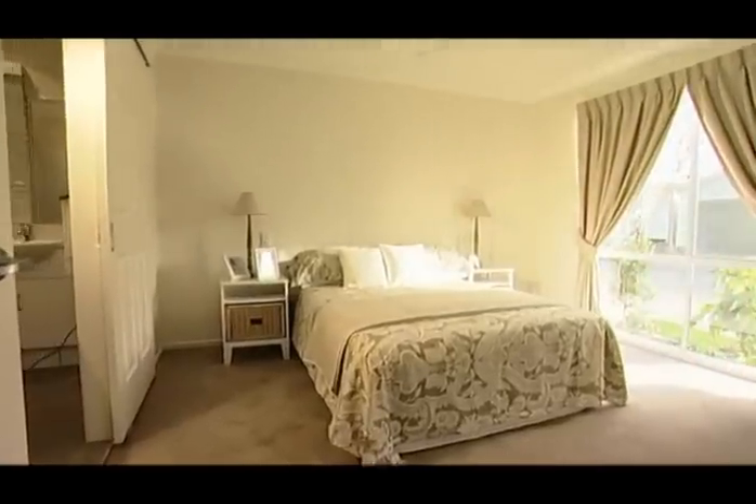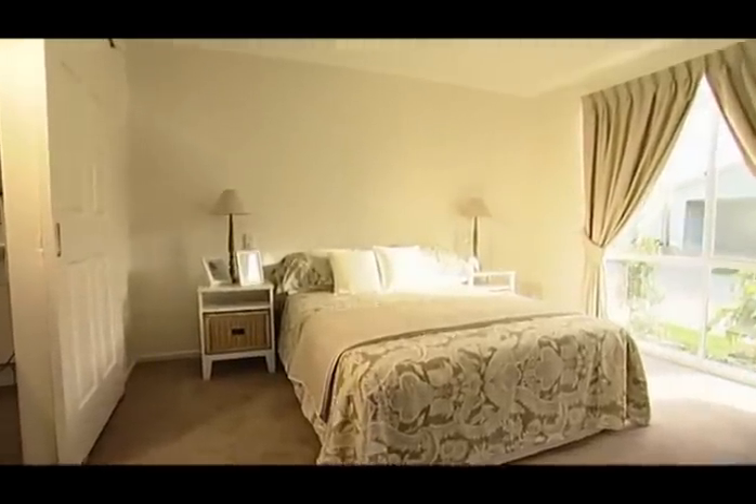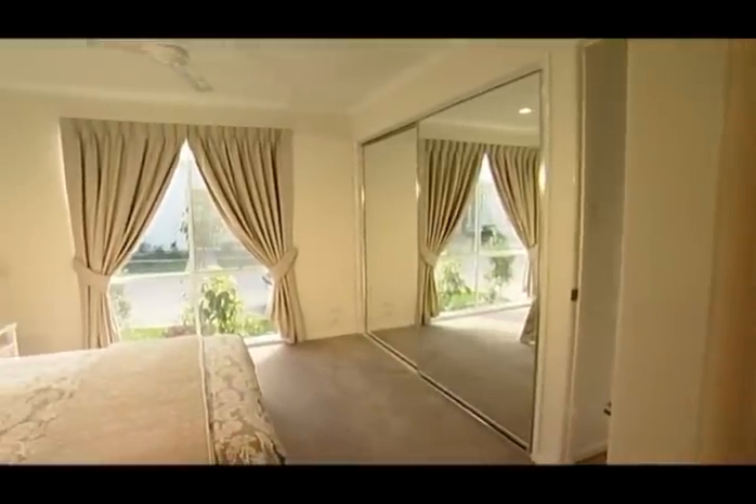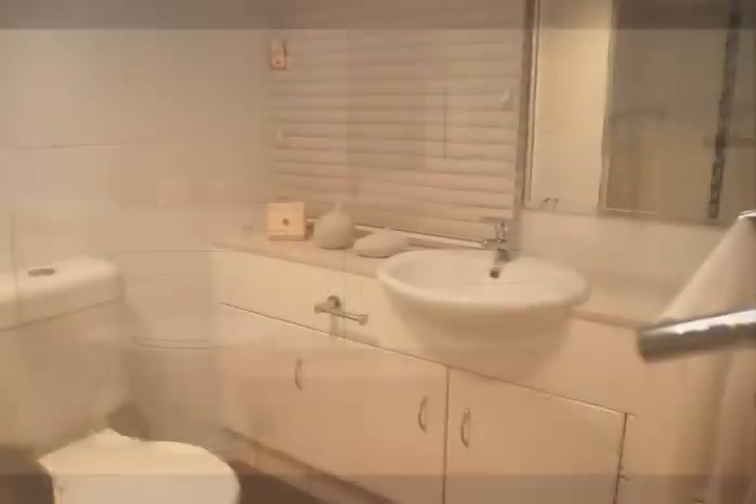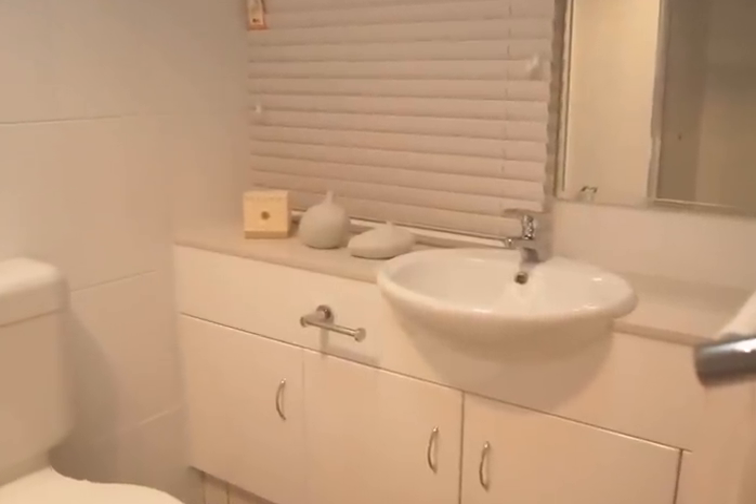Flowing from the main living area, you'll discover the master bedroom. Mirrored robes help open up the already generous space. A two-way bathroom that is modern, stylish and fresh flows from the main bedroom.